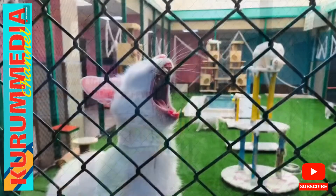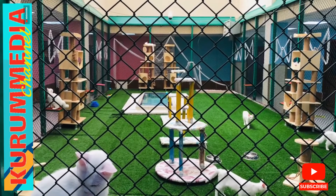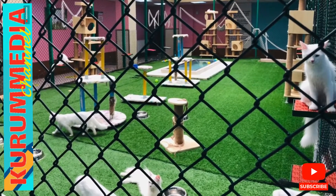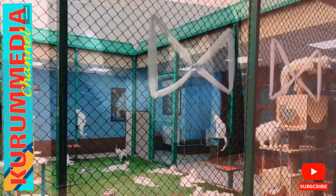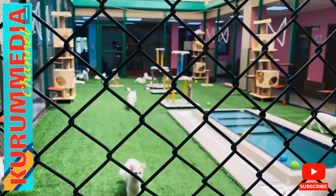Emphasizing that the increase in the number of cats each year is a good sign, Kaya said: 'This year the first kittens of 2022 were born. We are very pleased with the increase in the birth rate. So far it is already clear that we will have more kittens compared to previous years. This makes us very happy.'